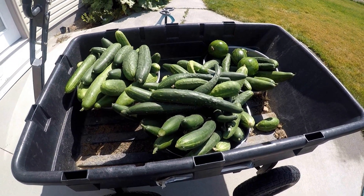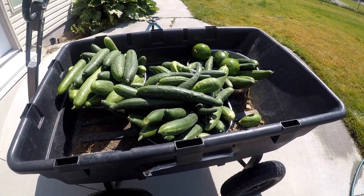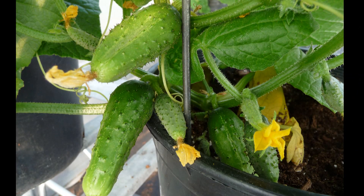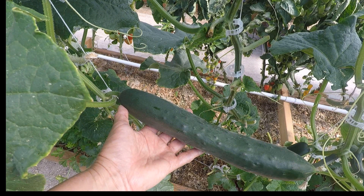Cucumbers are a little bit harder to transplant — tomatoes are super easy to transplant — but you can still do it. I just start them in a little bit bigger pot and handle them with lots of care. There are tons of different varieties of vine cucumbers, including pickling cucumbers. The ones I grow the most are the ones that grow about 10 inches to a foot long, so you can harvest just a few to feed your family.